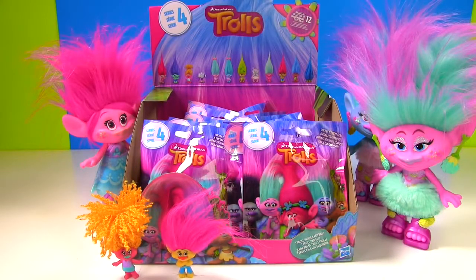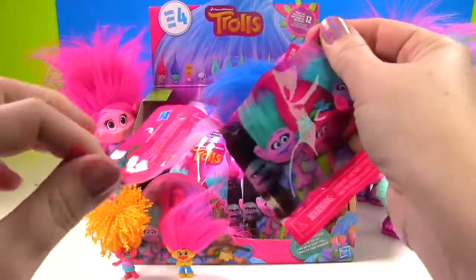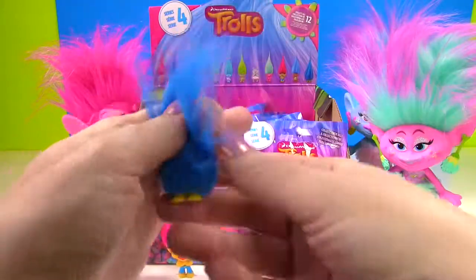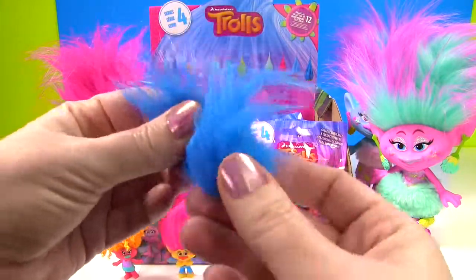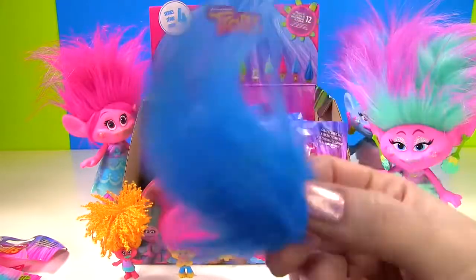No duplicates yet — well, we have only opened two. Let's pick from this side. We got blue hair. It's a Fuzzbert! Look at this blue hair Fuzzbert with little yellow feet this time. This hair is all kinds of crazy, and he's going to shake that hair.